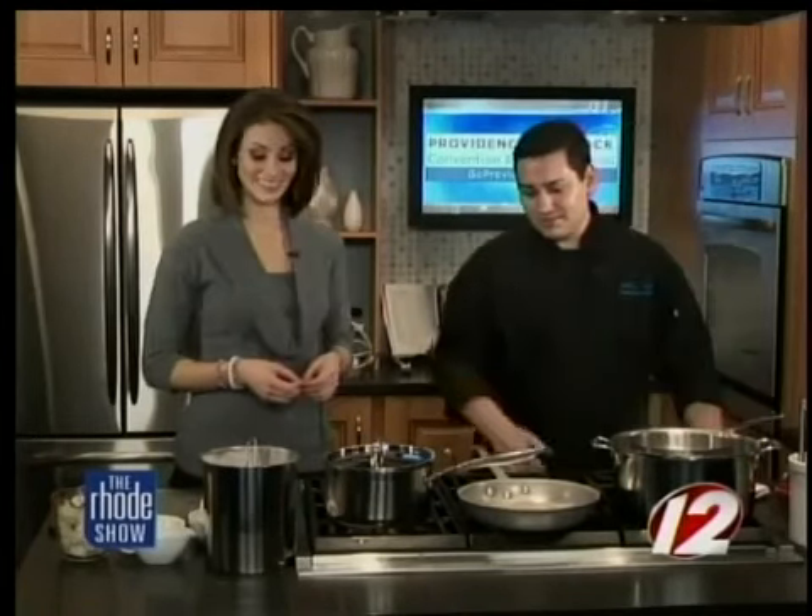Now you can have gnocchi in all different kinds of flavors. What are some of the ones you can use? We actually make a sweet potato gnocchi as well. We put that with a brandy cream sauce and fennel. That's actually going to be on the menu starting tomorrow.